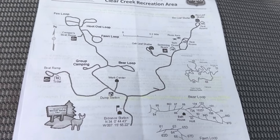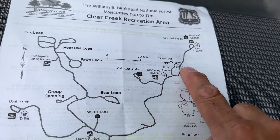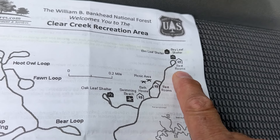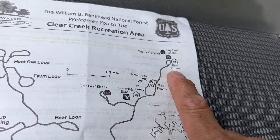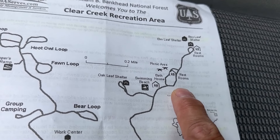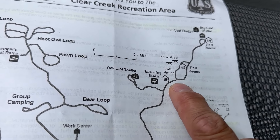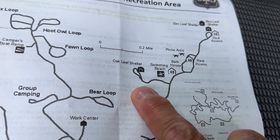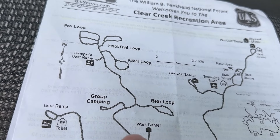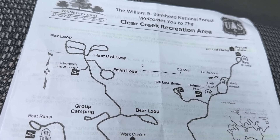A good place to start — here's the entrance station. I'm out here right now at the Bayleaf Shelter. There are restrooms out here, a couple pavilions. It's right on a point. We have a beautiful view of the lake. This is Smith Lake, which is an expansive lake. Then I'm going to come up and take you to the picnic area. They have a swimming beach and another shelter area. This is a very large day use area, and then we're going to go over to the campground at Clear Creek Recreation Area.